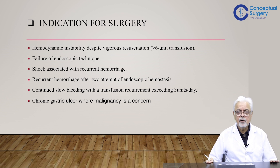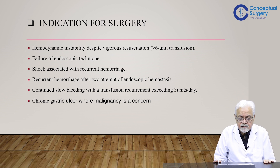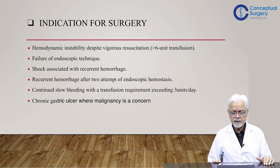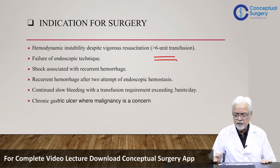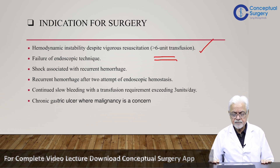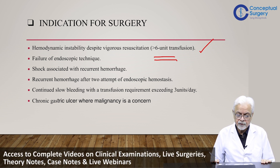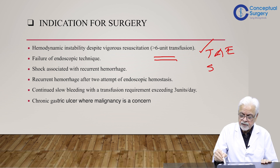Now, what are the indications of surgery? There are six indications listed, but these occur quite rarely in the context of current-day practice. The first is hemodynamic instability despite vigorous resuscitation — when six units have been given and the patient is still not stable. In that case, trans-arterial embolization or surgery would be the options.